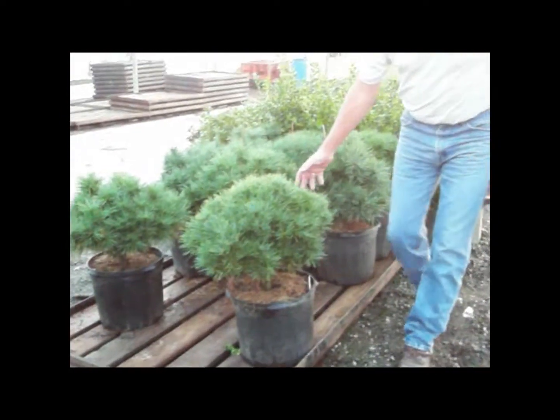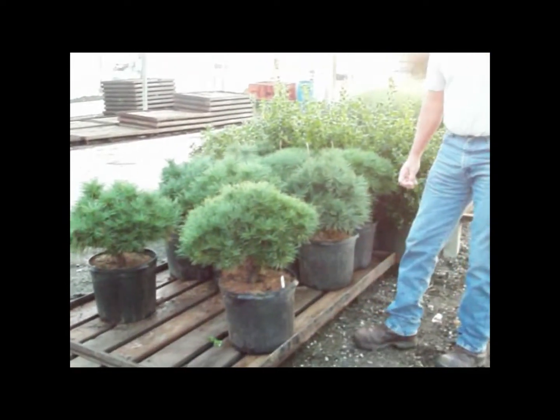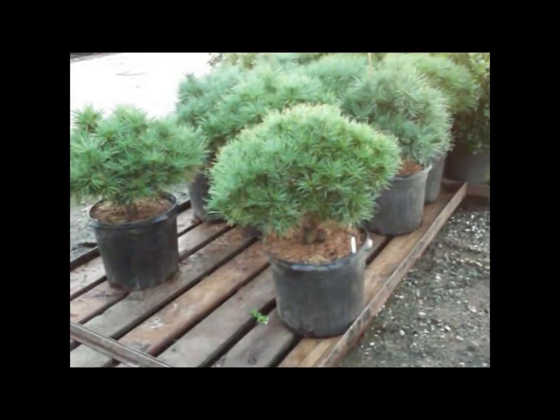It's Steve again. We've got some Pinus Blue Shag — so get your shag on. Somebody's got a real nice order of these going out and filling their store with a good quality Blue Shag for this week.